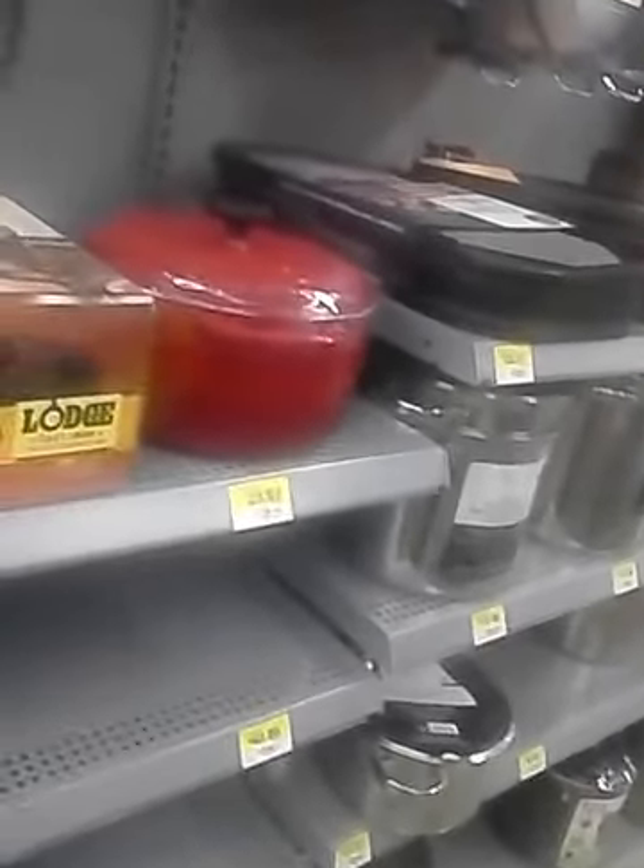They've got large cast iron skillets — I've been using those for years. Oh, that's a nice red Dutch oven, it almost mimics my Le Creuset. They've got the T-fal and Green Life cookware as well as Rachel Ray and Calphalon.